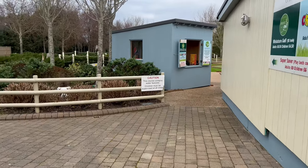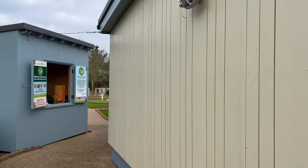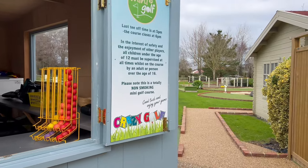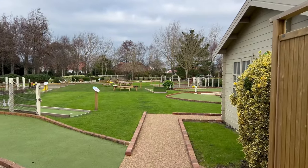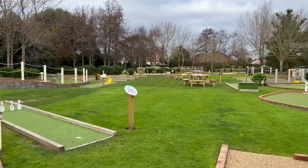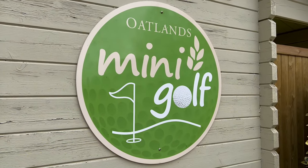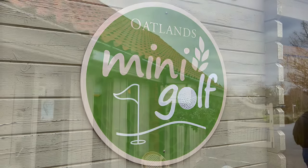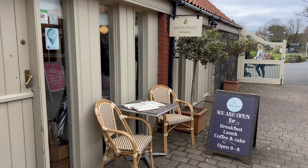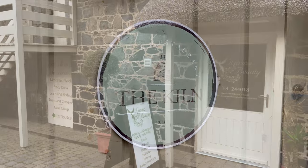I just wanted to show you the 18-hole miniature golf. Not too busy today, but it's really good fun and very well maintained — the grounds are kept really well. The times I've been here and it's been heaving with people, so it's quite strange to see it quiet, but nice to see it's all still open and ready to go. And there's the Kiln Restaurant — I didn't go in because there were a lot of people and some may not want to be filmed, but it's really worth a look.